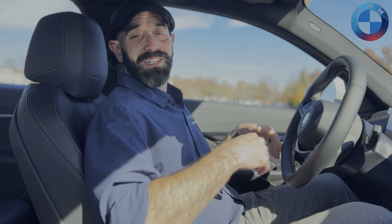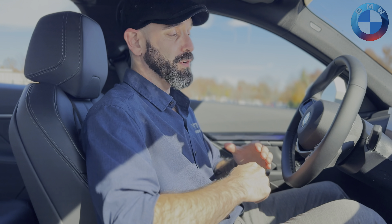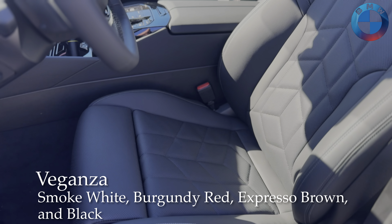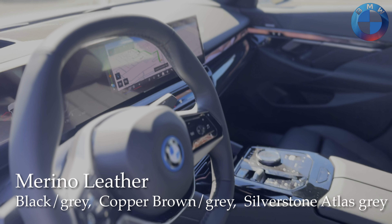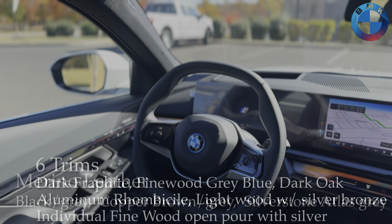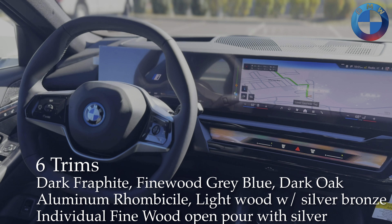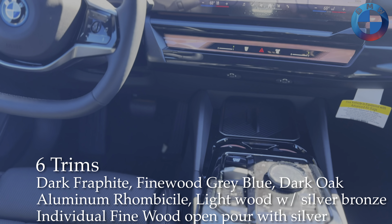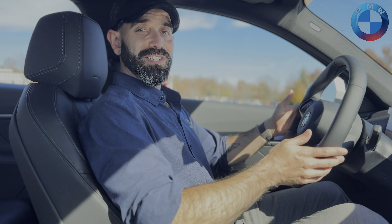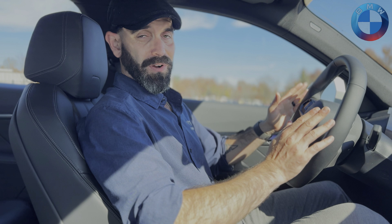From the moment you sit inside BMW's interior, you're instantly greeted by BMW's well-known fit and finish. As you step in, you're greeted by BMW's iDrive 8.5 screen — a giant curved display directly in front of you — along with the all-familiar iDrive controller and several options for interior colors.